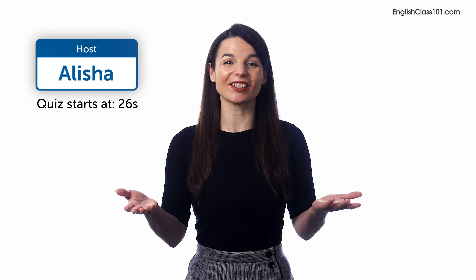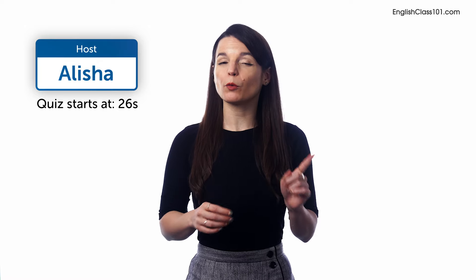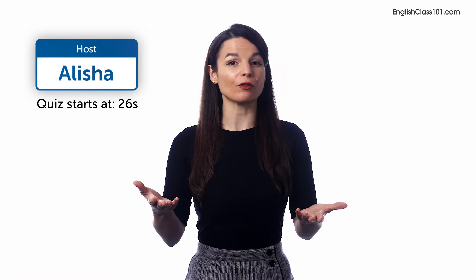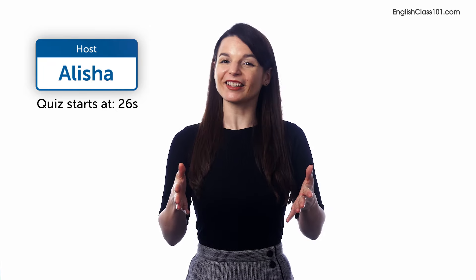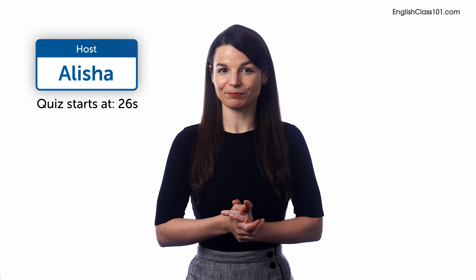Welcome to your 2000 Core English Words and Phrases video series quiz. Each week, we'll release a video teaching you new vocabulary. The following week, you'll be given a quiz so you can test your progress. Click the link in the description. Let's learn and review the words for your test. But if you're ready, it's quiz time.